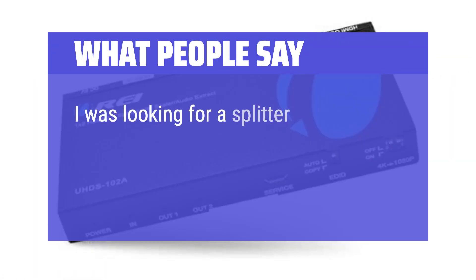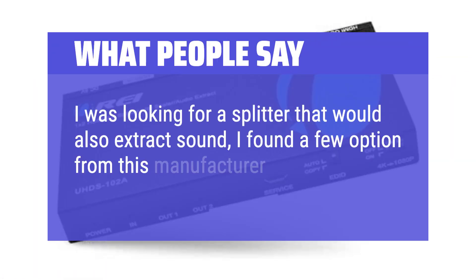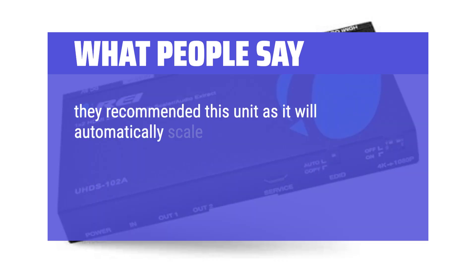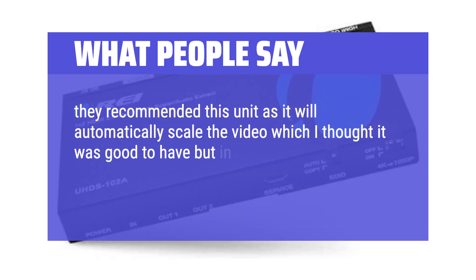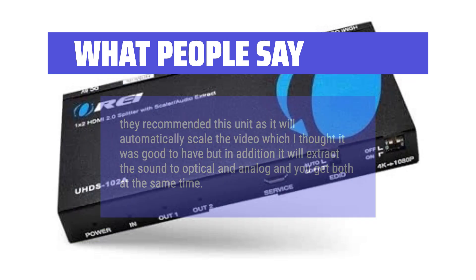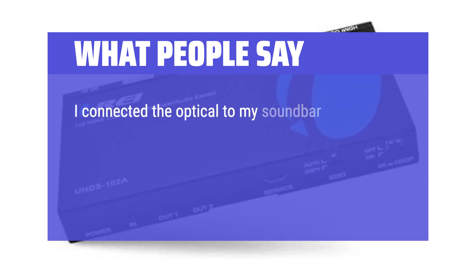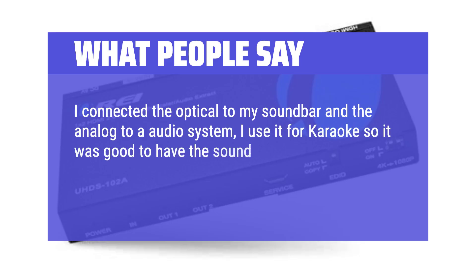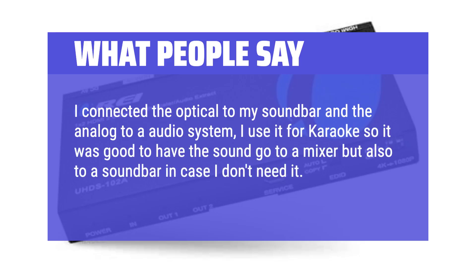I was looking for a splitter that would also extract sound. I found a few options from this manufacturer and wrote them to ask questions — they recommended this unit, as it will automatically scale the video, which I thought was good to have. In addition, it extracts the sound to optical and analog, and you get both at the same time. I connected the optical to my soundbar and the analog to an audio system. I use it for karaoke, so it was good to have sound go to a mixer but also to a soundbar. Worked flawlessly — recommended.